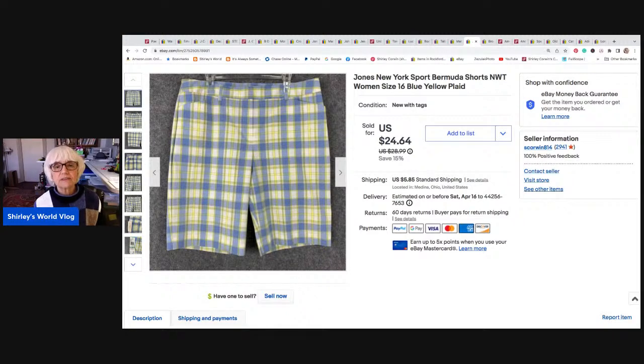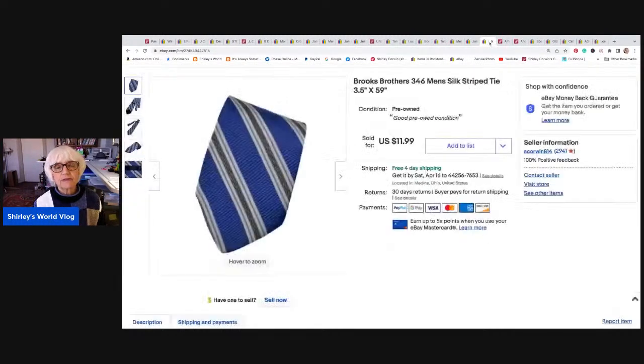Jones New York Sport Bermuda shorts — I just got these in a box from Bumblebee. It was the plaid and paisley box. They were new with tags, women's size 16, in blue and yellow plaid. They sold for $24.64, the sale price. I netted $21.44, and I also made a dollar on shipping. Those Bermuda shorts went to Tucson, Arizona.